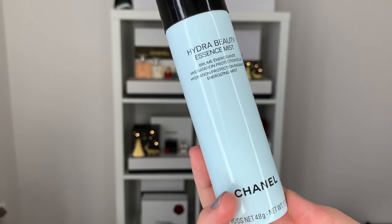First I'm going to apply a beauty mist — this is the Chanel Hydra Beauty Essence Mist. It says hydration, protection, radiance, energizing mist. It's like the MAC Fix+ or the Caudalie Beauty Elixir. I like these extra things that are not necessary but are just fun to use.